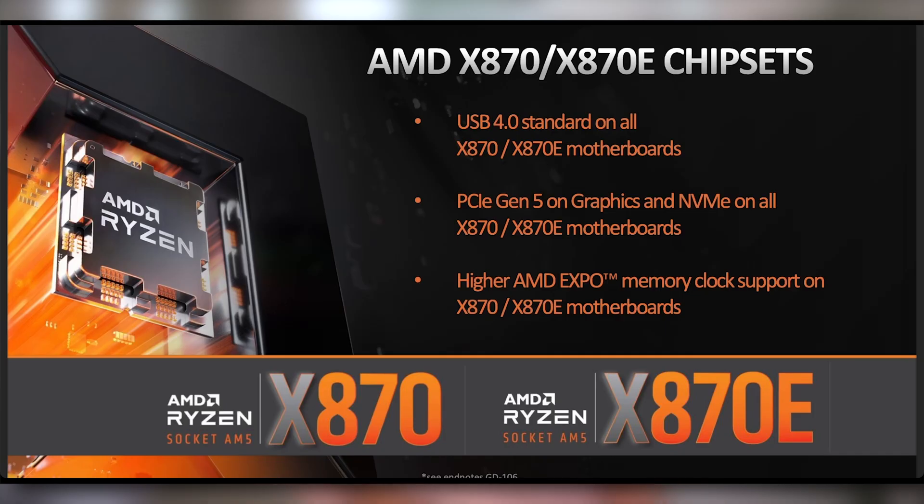They're also making updates to their motherboards — and again they're essentially stealing naming from Intel, skipping x770 and going to x870 and x870e. The upgrades include USB 4 standard on all motherboards for extra throughput on rear USB ports, and Gen 5 graphics on both x870 and x870e, whereas that used to be an e-only feature. Higher memory overclocking support is also announced. They did not mention any x850 or x850e motherboards — it's just these high-end chipsets at first.